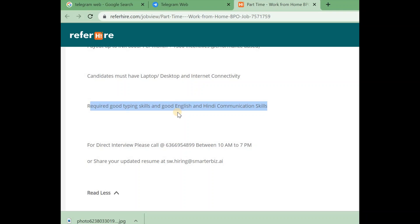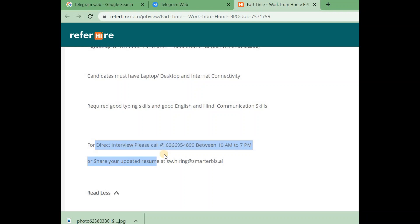You can apply for an international voice process. For a direct interactive interview, please call. If you don't have a resume, share it with your email address. If you like this job, share it in the comments.